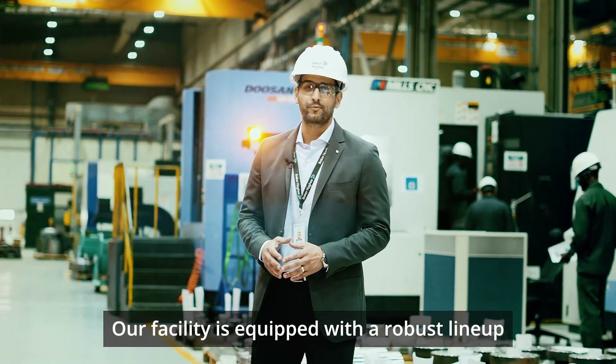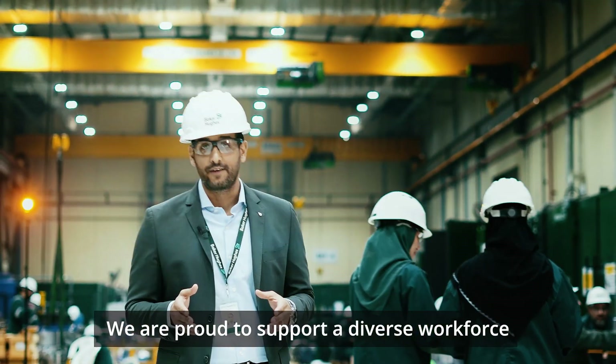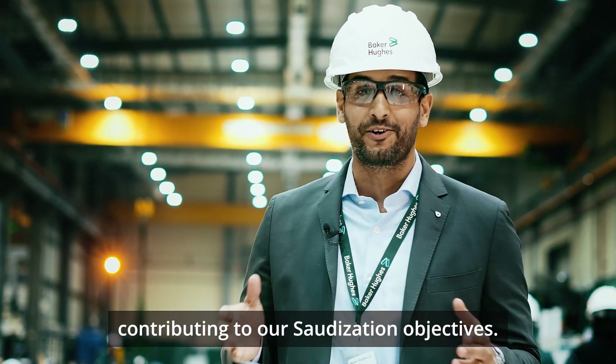Our facility is equipped with a robust line-up of 130 pieces of equipment. We are proud to support a diverse workforce with dedicated female engineers, contributing to our localization objectives.